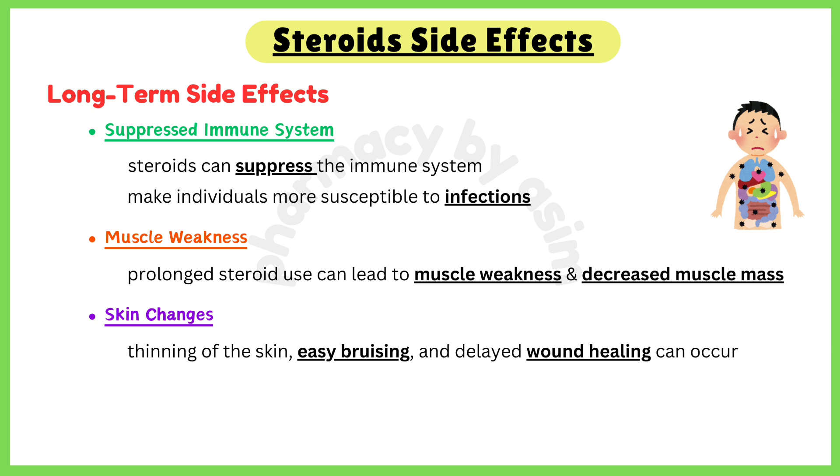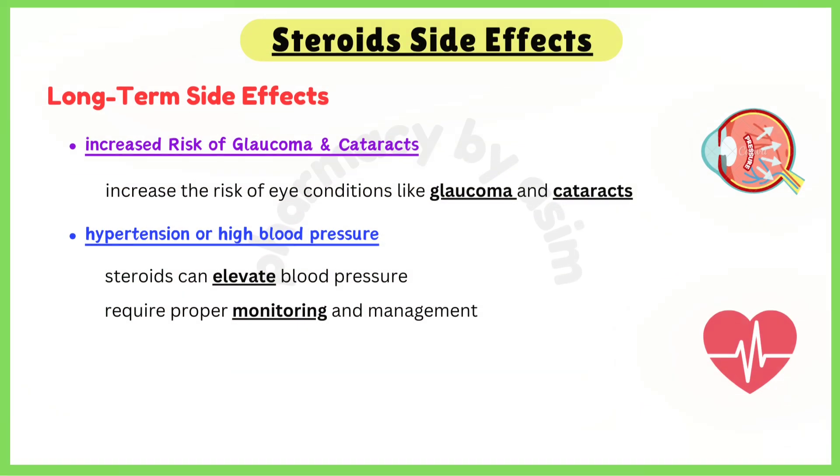Fifth, skin changes: thinning of the skin, easy bruising, and delayed wound healing can occur. Sixth, increased risk of glaucoma and cataracts: steroids can increase the risk of eye conditions like glaucoma and cataracts. Seventh, hypertension: steroids can elevate blood pressure, which may require monitoring and management.